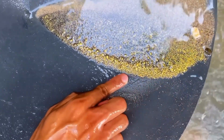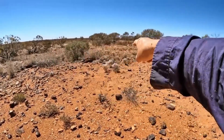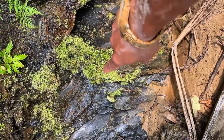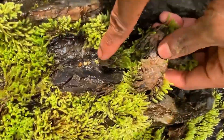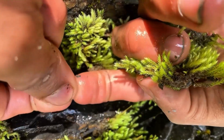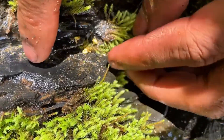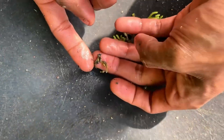Nature itself can guide you. Certain plants, deeply rooted and thriving in mineral-rich soil, often indicate high concentrations of metals beneath. Willows, poplars, and even moss can serve as natural signposts, marking the flow of groundwater carrying microscopic gold particles. Observing vegetation is not superstition — it's science. Over centuries, plants have evolved to thrive where minerals are abundant, and a trained eye can read their presence as clearly as any geological map.